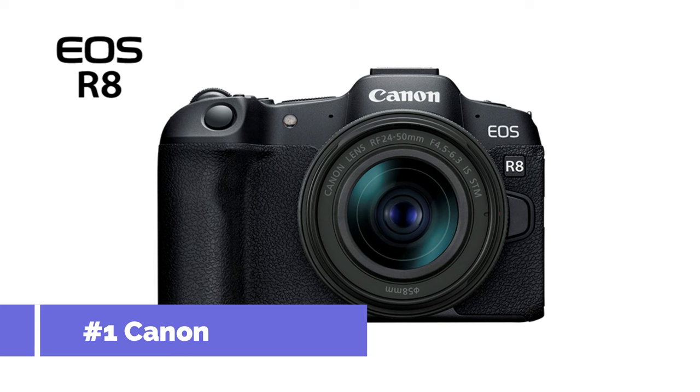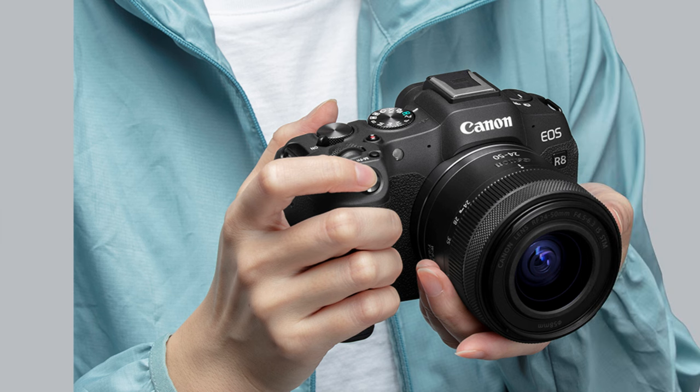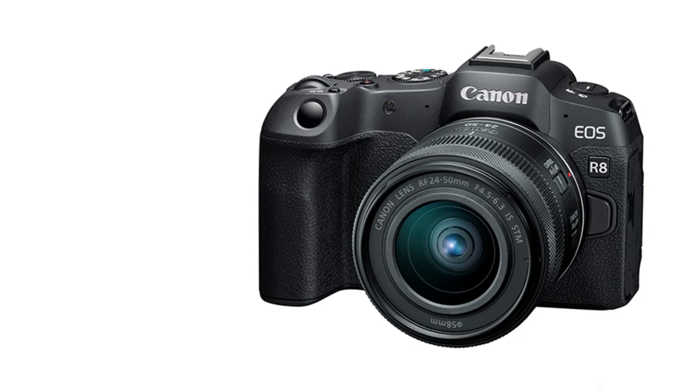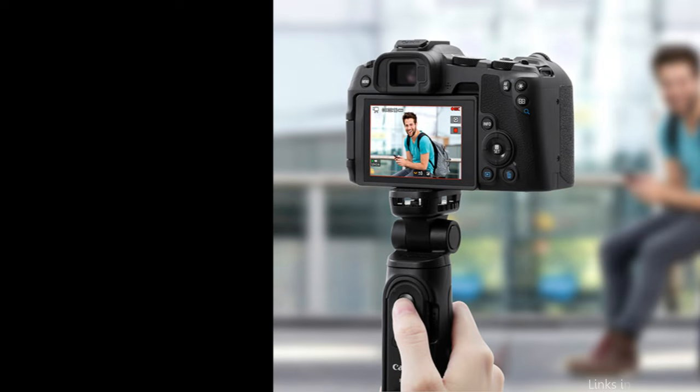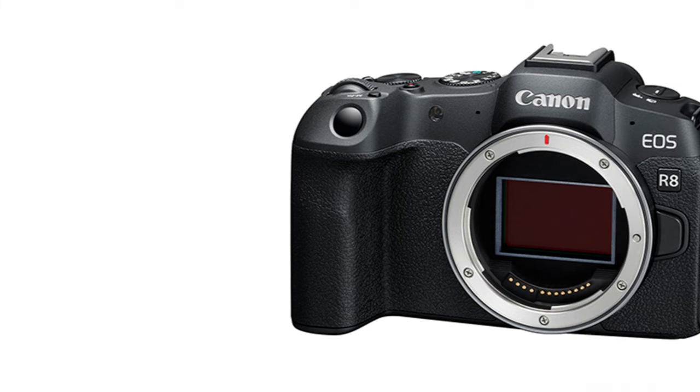On number one, we have the Canon EOS R8. With its unmatched mix of cutting-edge technology and portability, the Canon EOS R8 has cemented its position in the hearts of both pros and amateur photographers. It features Canon's latest full-frame RF mount mirrorless camera with a DIGIC X image processor and a 24.2-megapixel CMOS image sensor, full HD high-frame-rate movie recording at up to 180 frames per second, and uncropped 4K movie up to 60 frames per second oversampled from 6K, with Canon Log 3 or HDR PQ.